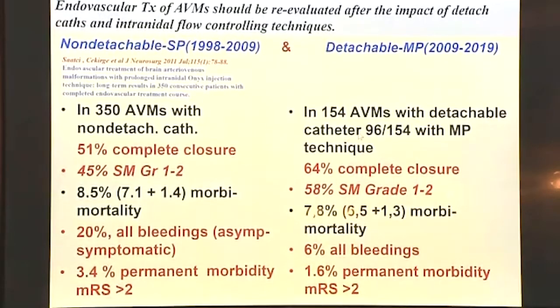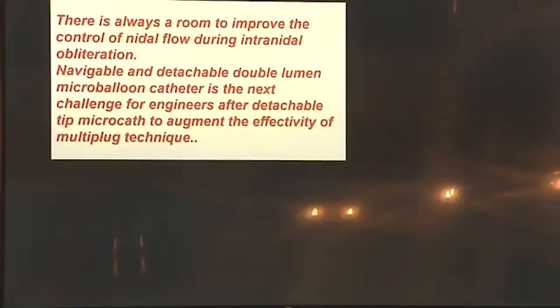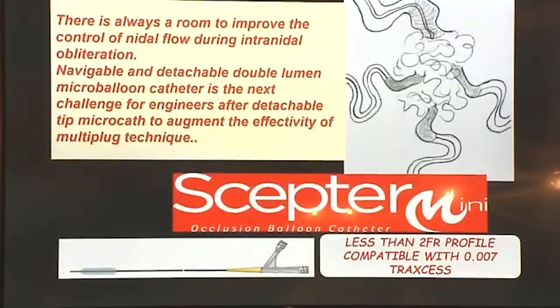These numbers do not include the last year's cases. We treated 154 AVMs; two-thirds used multi-plug — not all multi-plug cases were for cure. Our complete closure rate in the second half of the experience was 64%, with just under 8% morbid mortality. Permanent morbidity of more than mRS 2 is only 1.6%. There is always room to improve control of nidus flow during obliteration. The Scepter Mini has recently become available and we have used it in two cases so far.